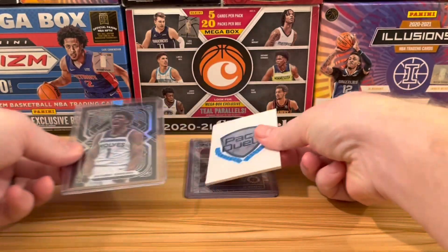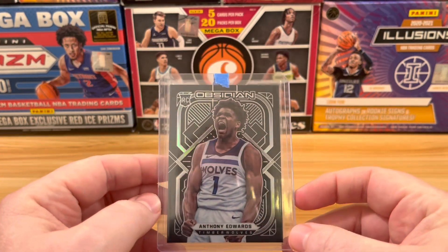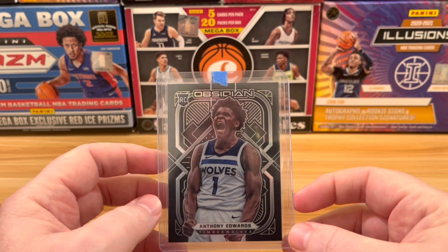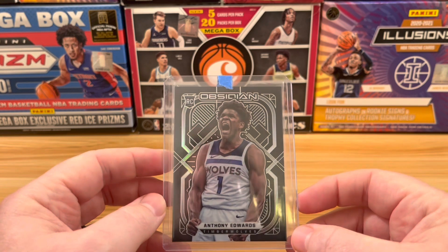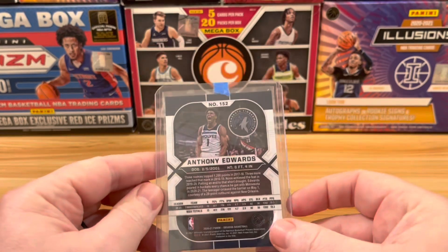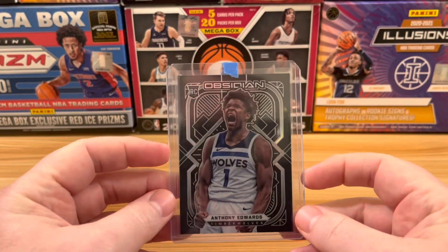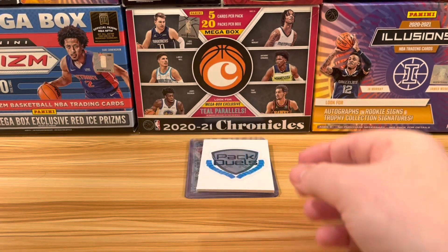Next up at number 3, also Obsidian but last year's, is the base Anthony Edwards rookie card. I love this card because it's beautiful, and the flex pose by Anthony Edwards makes it an absolutely A-tier card. It's probably one of the more valuable cards we have in our collection. This one came in the Break vs. Box video that we did — that was one of our best from this year, so I suggest you check it out.